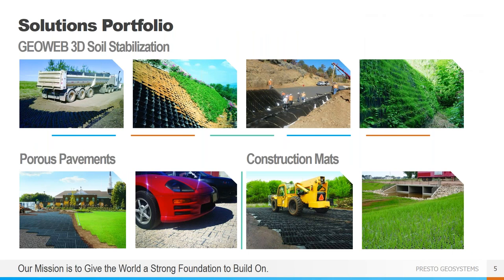We operate in three product areas: soil stabilization using our GeoWeb geocells, which can be used for load support, slope and channel protection, as well as constructing green retaining walls. We have a line of porous pavements, both vegetated and aggregate solutions. And we also have lightweight reusable construction mats. Today we will cover some of the GeoWeb solutions, as well as our aggregate porous pavement product and a few of our construction mats.